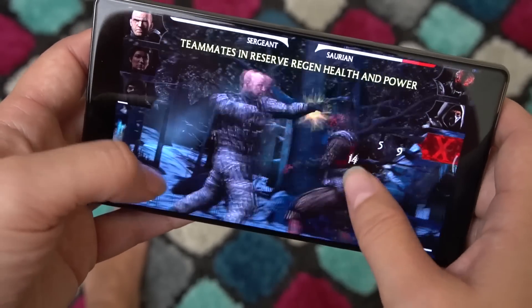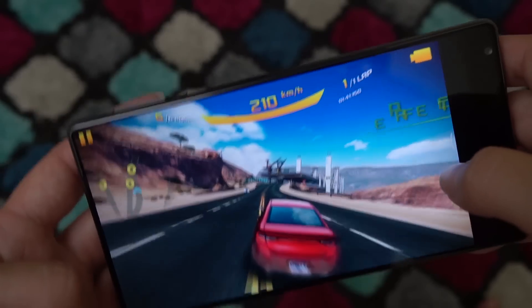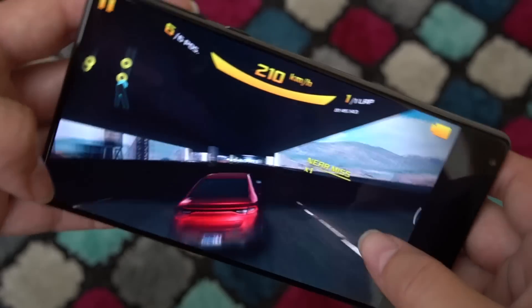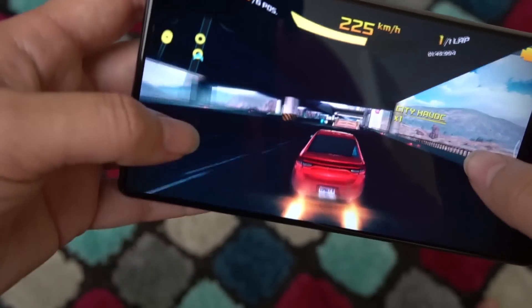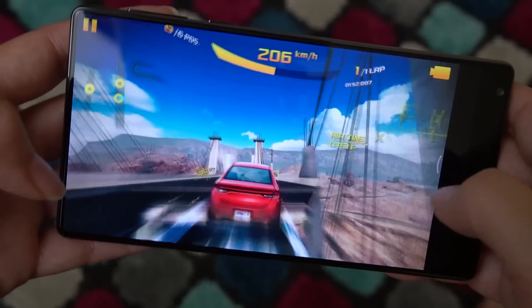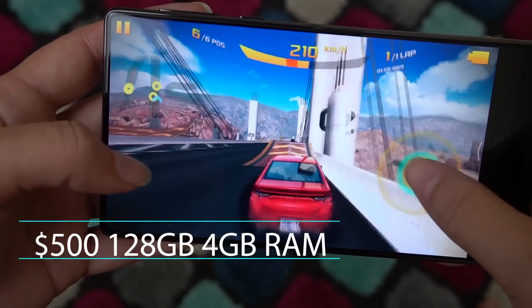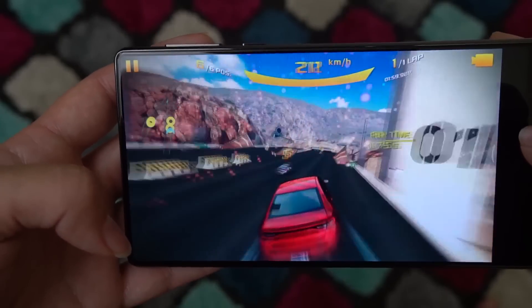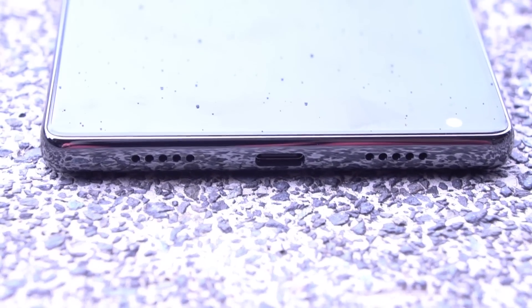Thanks to the Snapdragon 821 processor, load times seemed quite short. You can get a six-gigabyte version with 256GB storage, and there is no microSD card for expansion. When it comes to performance, we're generally pleased with how it handles, and we imagine the six-gigabyte version would handle opening apps and multitasking even better, but I'm not sure I'd be willing to fork out the extra money for the minor bump since the performance is already really good.